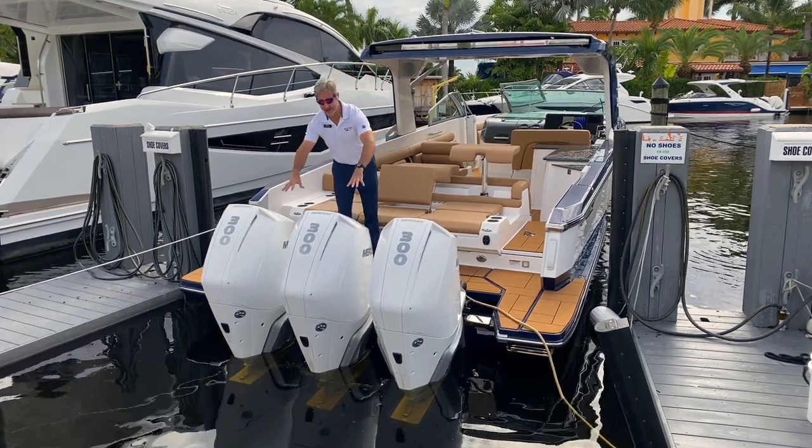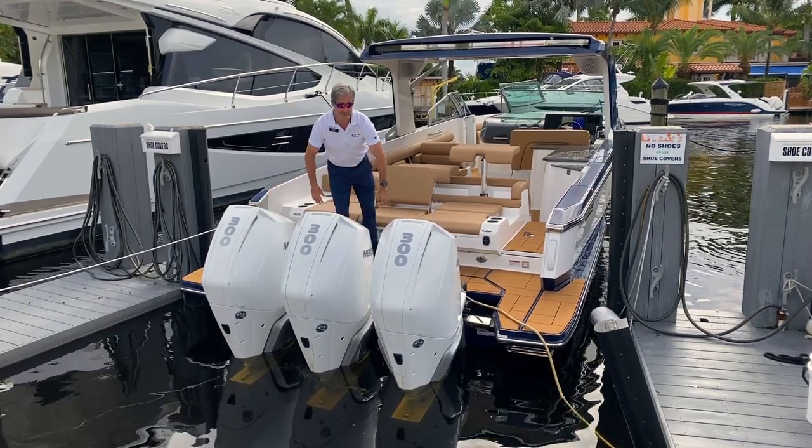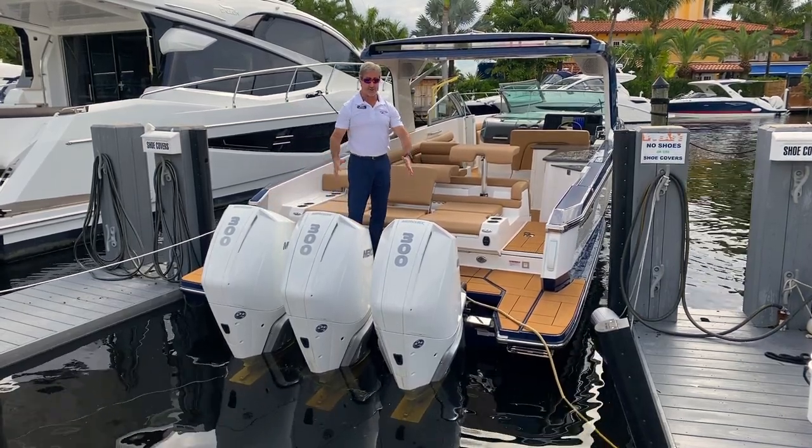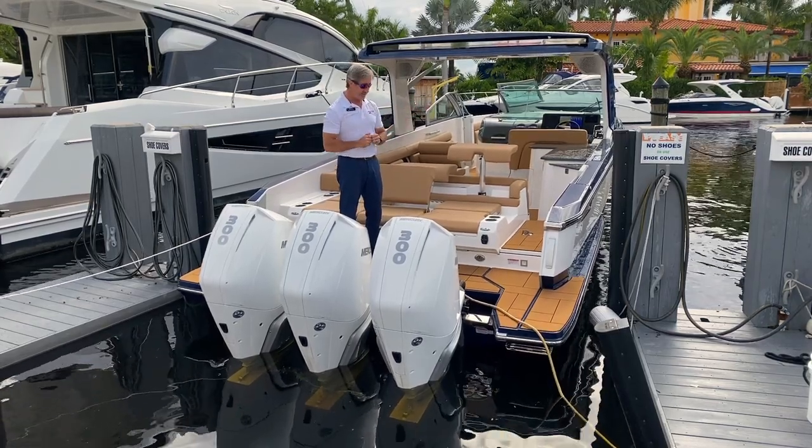Starting out, you've got the Mercury 300 horsepower V8 naturally aspirated Verados by Mercury. Amazing engines — plenty of torque to get the boat up on plane with nice cruise speeds.